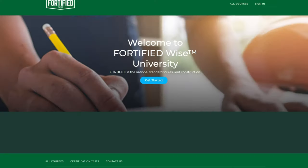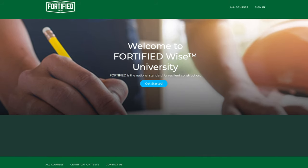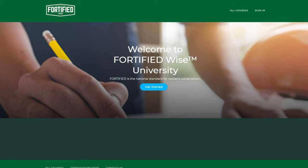We used to do all of our training in person, and we really value the relationships we can build with contractors in the field. But obviously that's been tough to do, so we wanted to find a way to continue sharing our information. We launched our Fortified Wise University at the end of July — it's a virtual LMS, a learning management system. We put up 11 modules that make up a Fortified Wise roofing course.